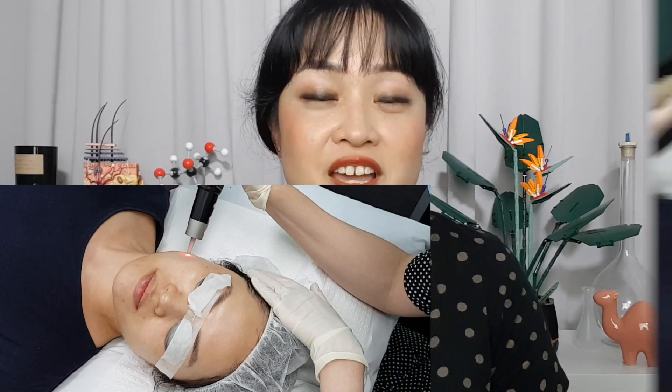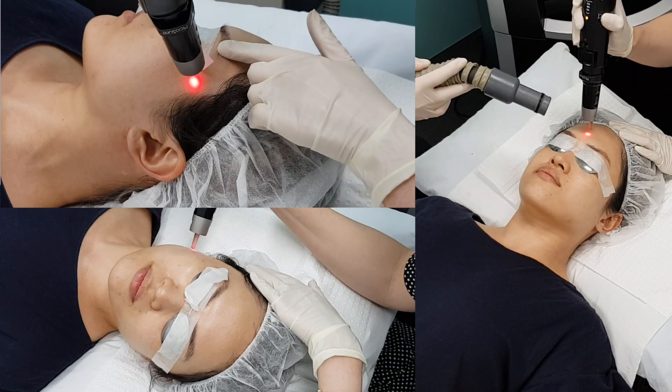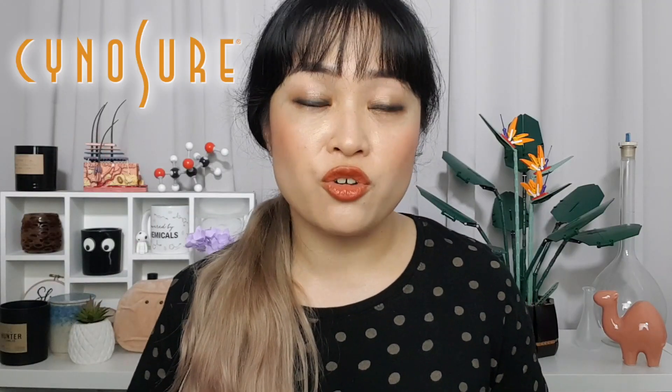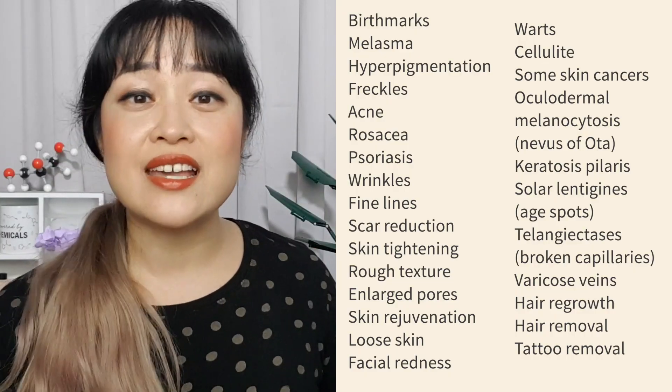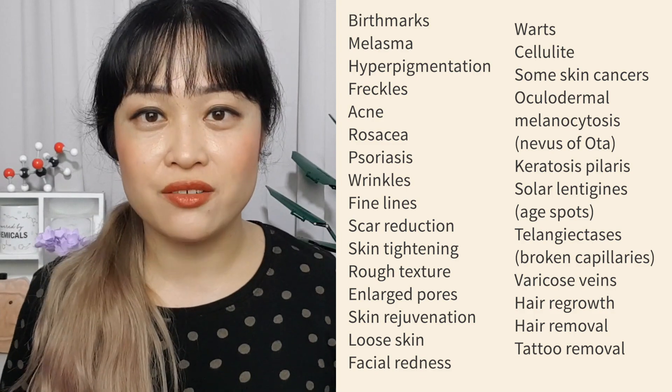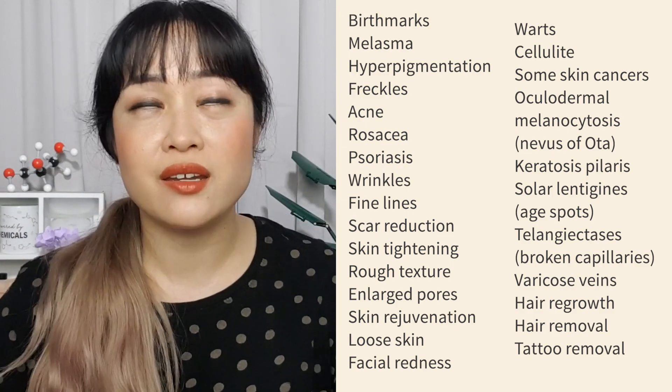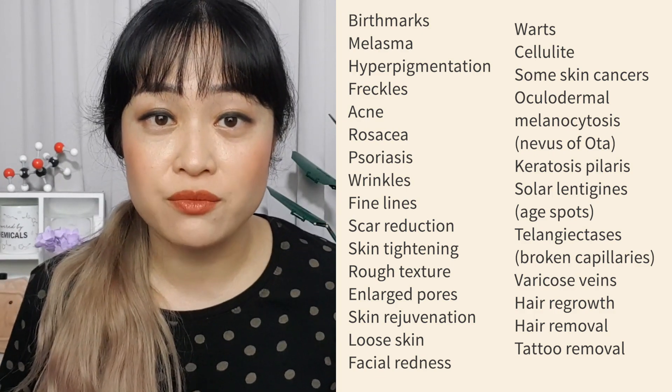I'm going to cover treating ethnic skin, which is particularly tricky, and my own experience with getting a set of PicoSure Focus laser treatments — what's involved, how it feels, whether it hurts, and the results. This video is sponsored by Cynosure, who make the PicoSure laser I was treated with, but as always this is all my own research and honest opinions. Skincare products are great but there's a limit to how much they can do and how quickly they can work; in-clinic treatments can be a better option for a lot of things, and laser treatments are one of the most popular. Lasers are incredibly versatile — this isn't a complete list, and lasers aren't necessarily the only or the best treatment for a lot of these, but it gives you an idea of the massive range we're talking about.